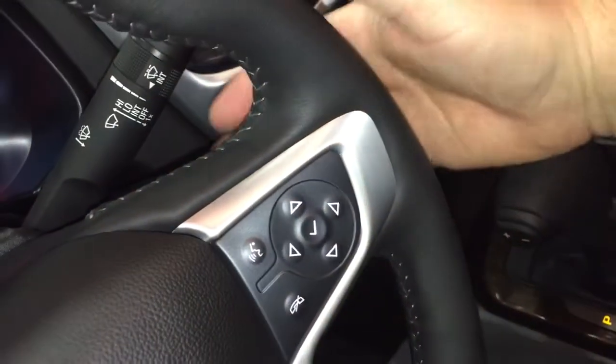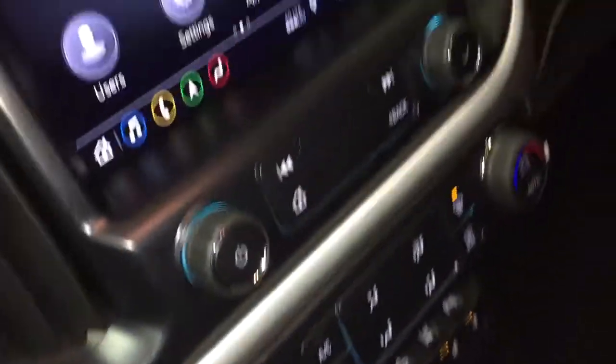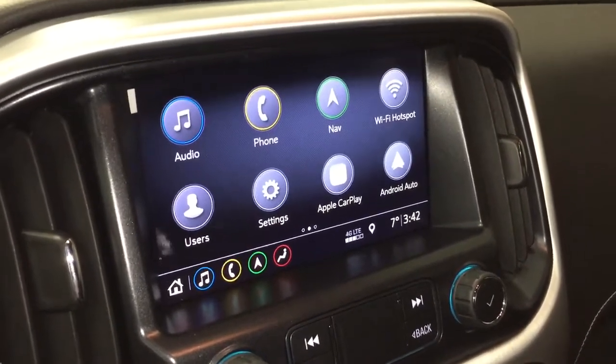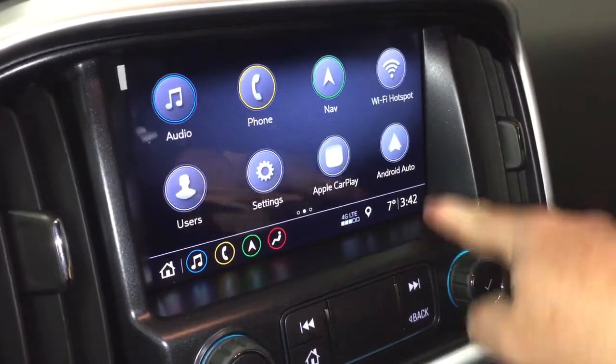Volume control is behind the steering wheel right there, and you do have Bose audio so you've got the best sound possible. Take a quick look at the key fob — you can see you've got remote start and the alarm function. The full color touch screen has AM/FM, Sirius XM satellite radio, time and temperature display, onboard navigation, Apple CarPlay, and Android Auto.